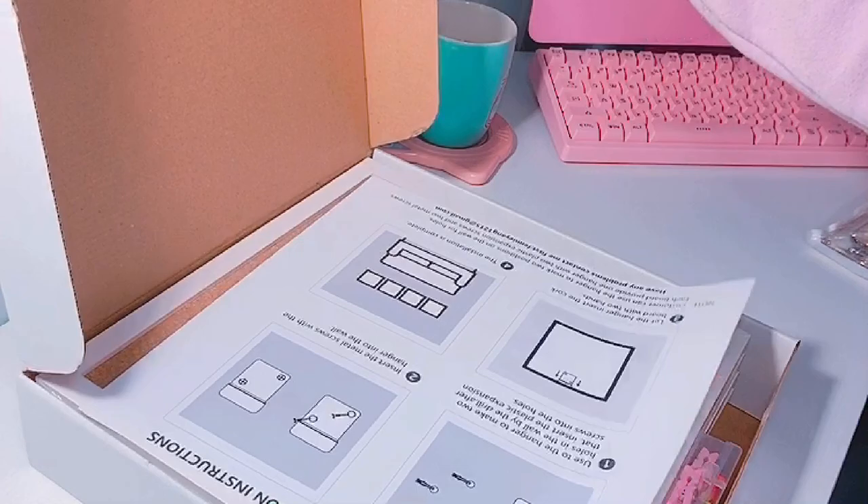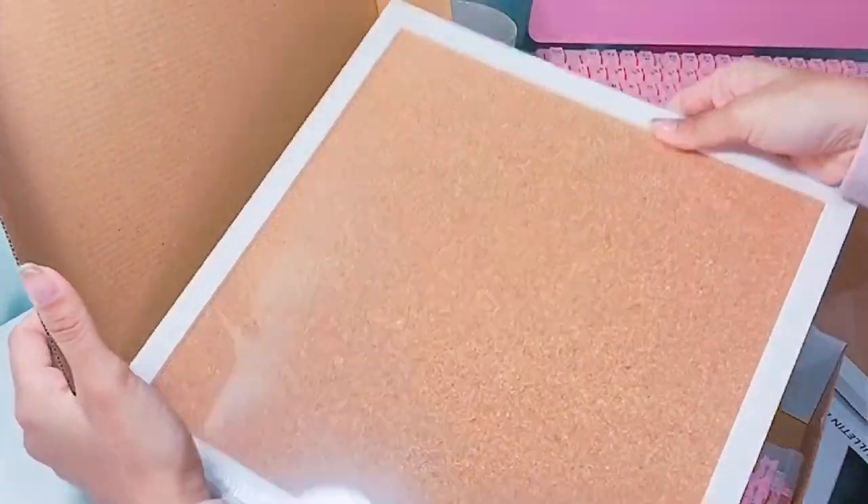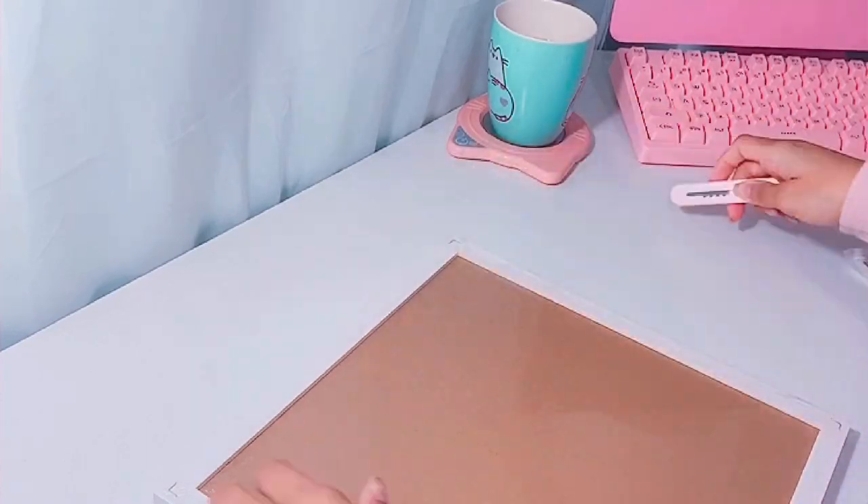Hi, I'm Kathleen. Welcome to Quiet Art Cafe. So in today's studio vlog, it's been a very, very busy week.